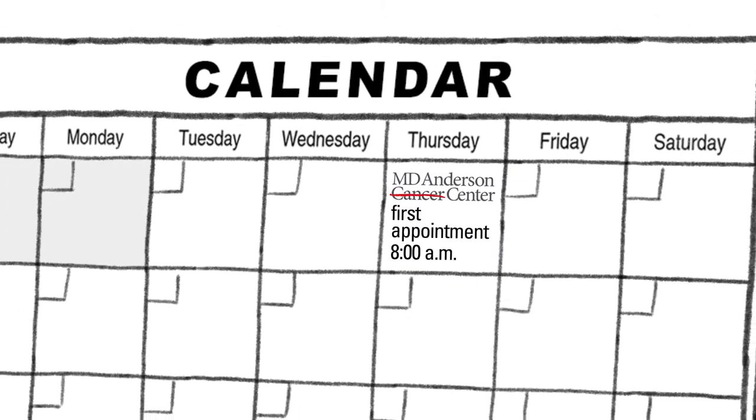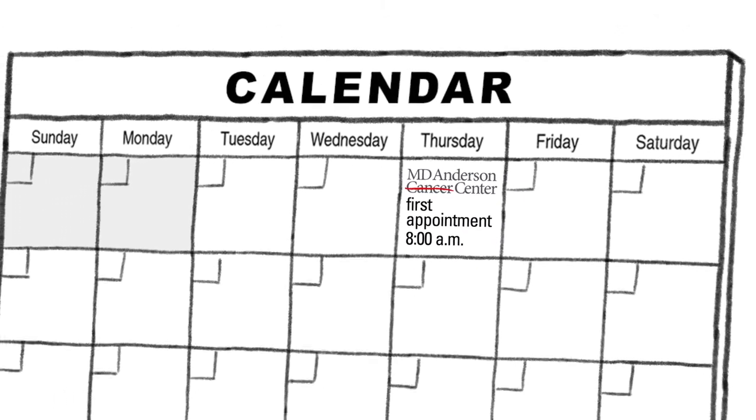Your first appointment at MD Anderson is an important day. Here are a few things to expect.